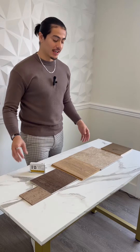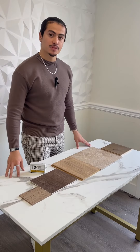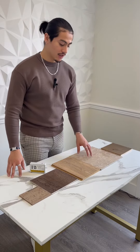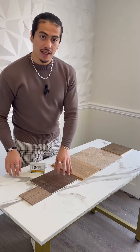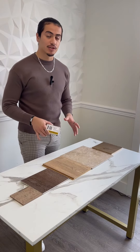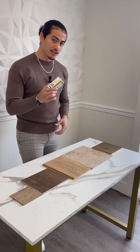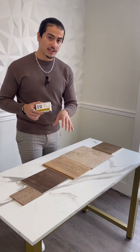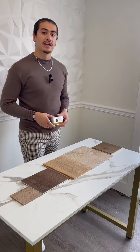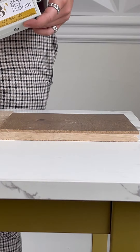Hello, my name is Aldo. In front of me I have five different types of hard surface flooring materials: hardwood, tile, laminate, LVP, and cork flooring. In this video I'll be finding out which floor is the most sound deadening. I'll be testing out this clicker on each floor individually, and I will let you guys decide in the comments which floor made the least amount of noise.